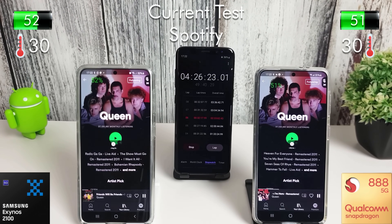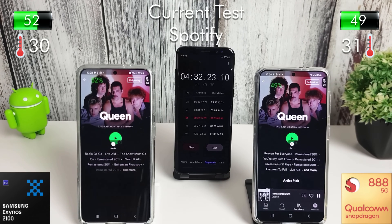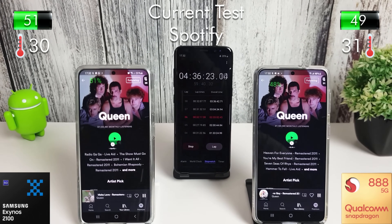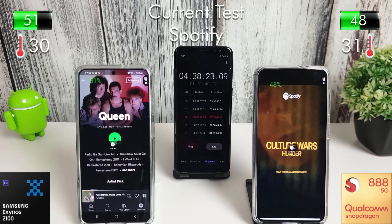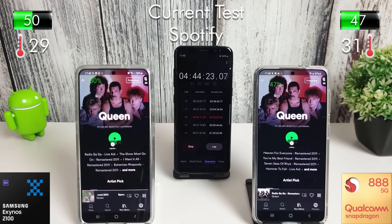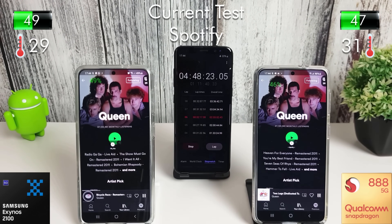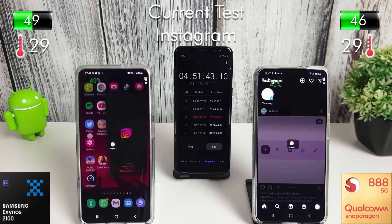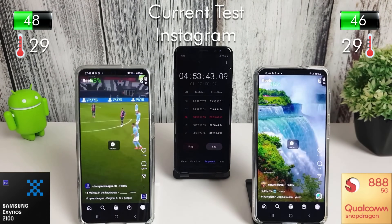Next up we're going into Spotify and playing a playlist for half an hour. This shouldn't be too taxing — obviously the initial load of the MP3 in the background will use a bit of Wi-Fi, but other than that it's just having the screen on whilst listening to music. After half an hour of Spotify we lost 4% on the Exynos and 5% on the Snapdragon.